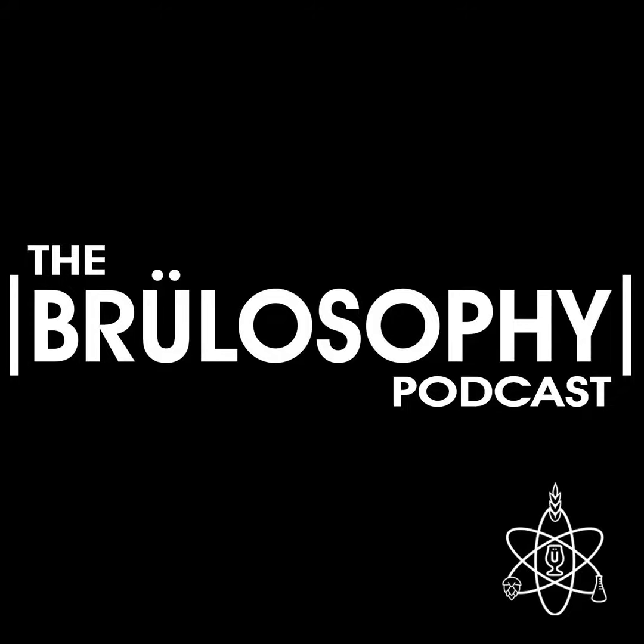Imperial Yeast has been up to some interesting things lately, and they recently announced a product we are super excited about. If you're familiar with Imperial Yeast, you're likely aware of their classification system.